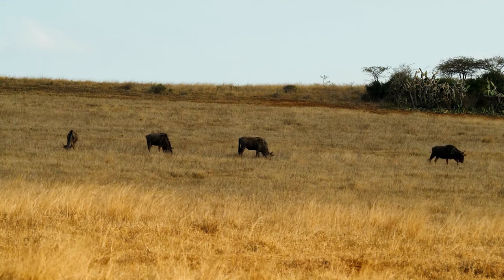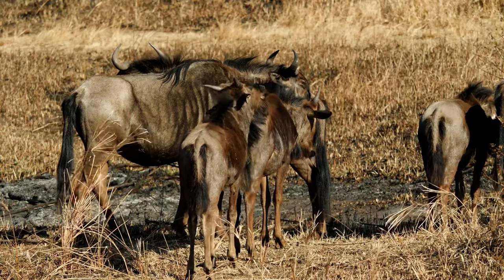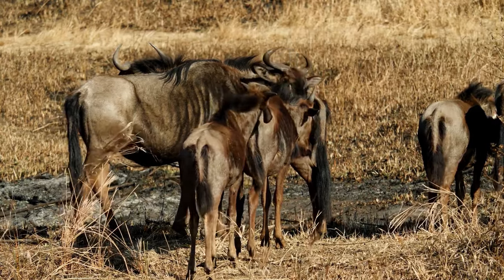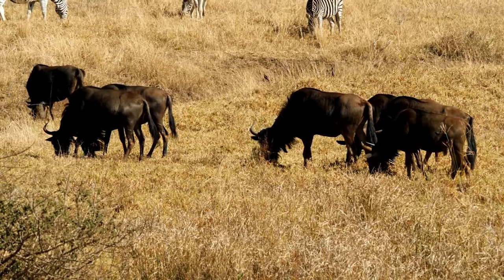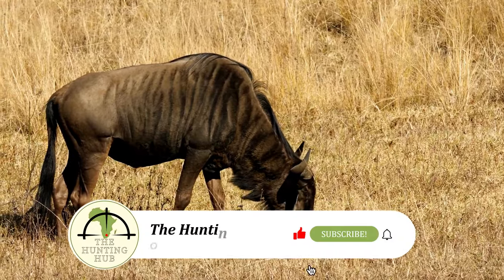To identify the bulls, look for individuals with bulkier musculature, thicker horn bases, and a more pronounced root. Also rely on the expertise of your professional hunter. Older bulls tend to have a darker coloration with broader stripes, and fully mature bulls can weigh up to 600 pounds.